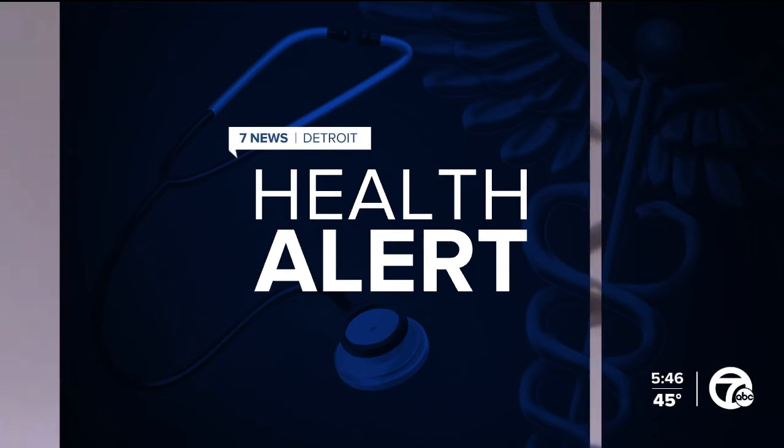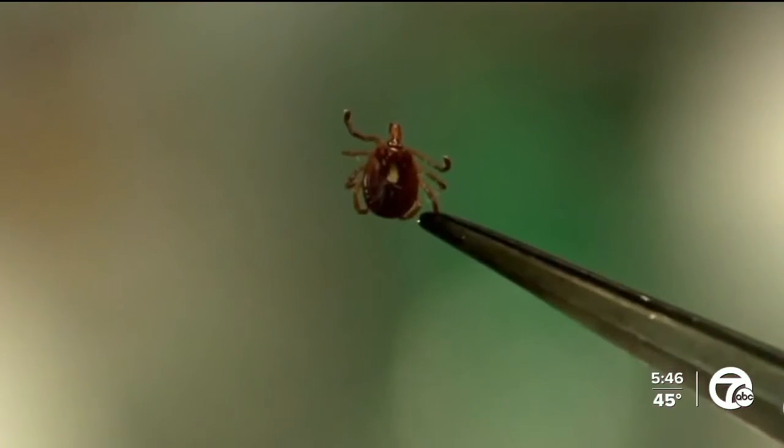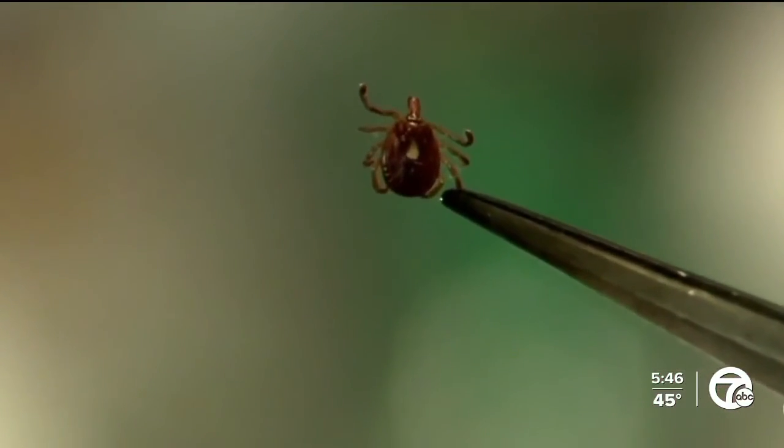In today's health alert, warmer winter weather is paving the way for a rough tick season ahead. It's important for you to be aware of the potential diseases they can carry. Our chief health editor, Dr. Partha Nandi, is here now with advice on identifying ticks and removing them safely.